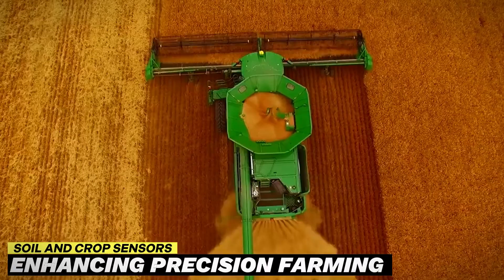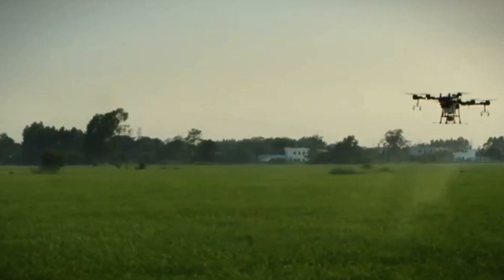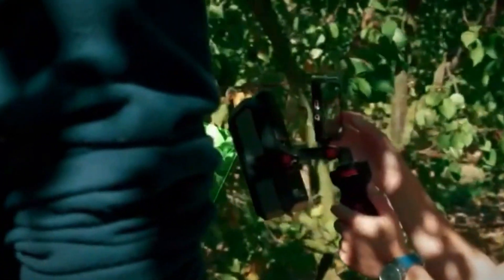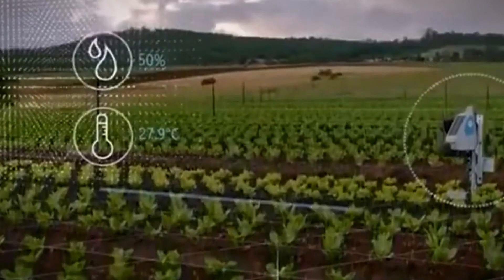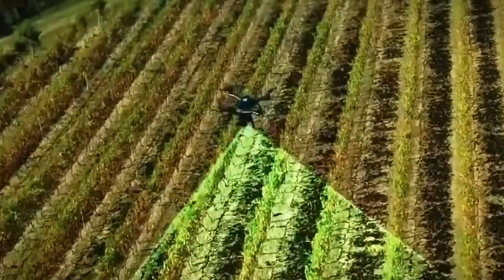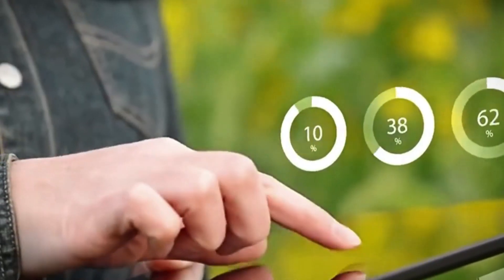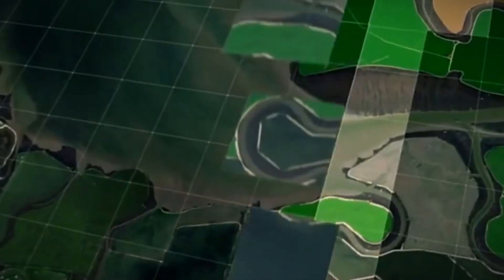Soil and Crop Sensors – Enhancing Precision Farming. In the ever-evolving landscape of agriculture, precision is the key to unlocking optimal yields and sustainable practices. Soil and crop sensors represent a groundbreaking advancement in this pursuit. Integrated into modern farm equipment, these sensors act as vigilant guardians of crop health and soil conditions, providing real-time data on essential metrics such as nutrient levels, moisture content, and pH balance, empowering farmers to make informed decisions on the fly.